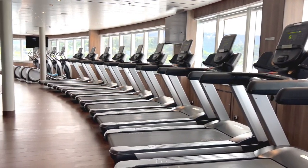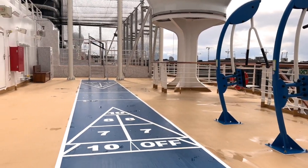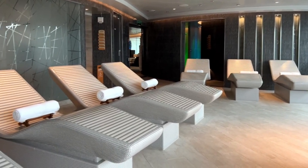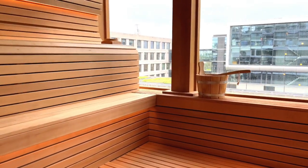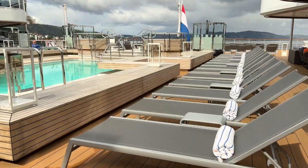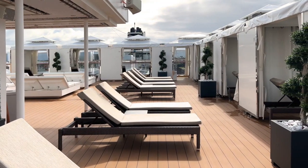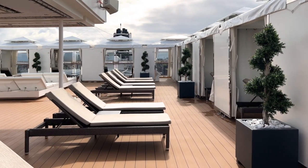Rotterdam has a well-equipped gym, a jogging track, and deck games. There's a spa with relaxing treatments, as well as a sauna with a view. The indoor swimming pool is a family favourite, but the outdoor sea view pool has a more relaxed vibe. The Retreat offers exclusivity for a fee.